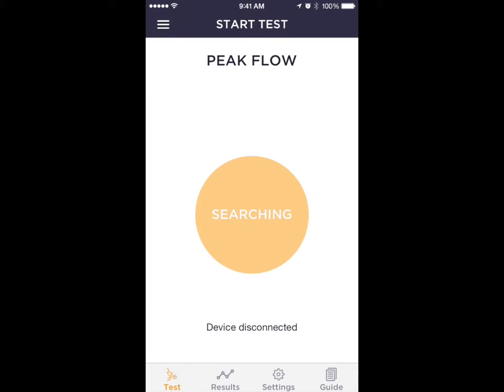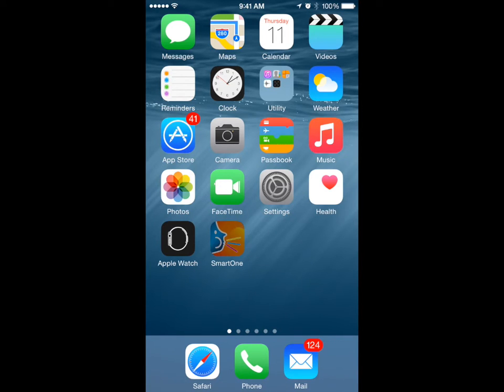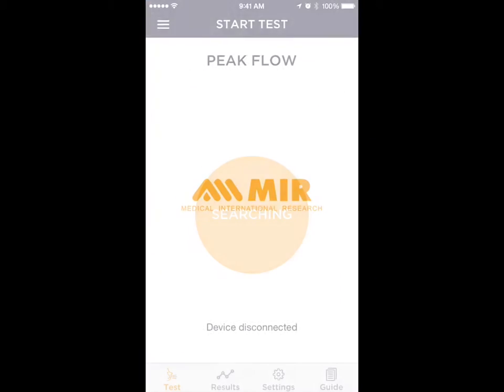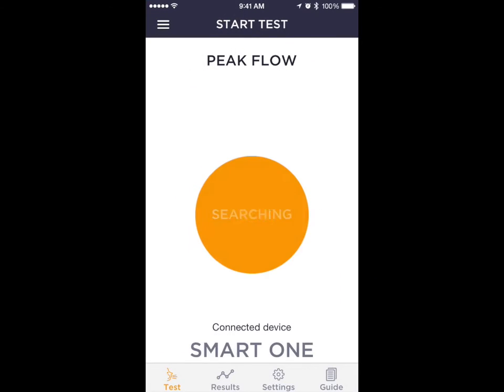Each time the user opens the SmartOne application, the peak flow meter connects automatically via Bluetooth without any user effort at all. The latest Bluetooth Low Energy technology maximizes both your iPhone and SmartOne battery life.